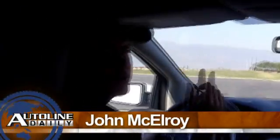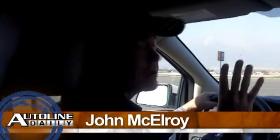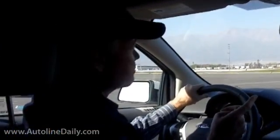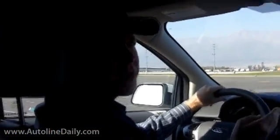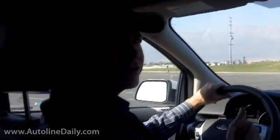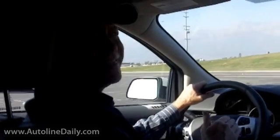Right now I'm in a Ford Edge with a 2-liter 4-cylinder engine, but this one's EcoBoost. It's got over 230 horsepower, 250 foot-pounds of torque, and I'm telling you, if somebody didn't tell me that this was a 4-cylinder engine, I would never believe it.